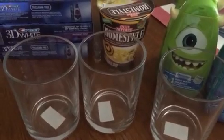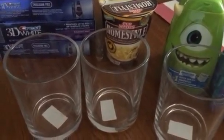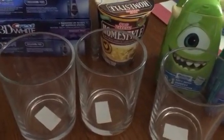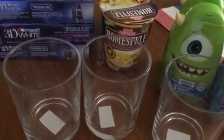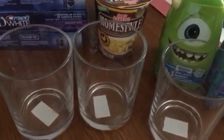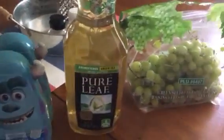In one container I keep cotton balls, cotton rounds, and Q-tips, and in another I keep my Clarisonic. As far as the counter, I like to keep it as clean and clear as possible, so that's where the third container is going to go.